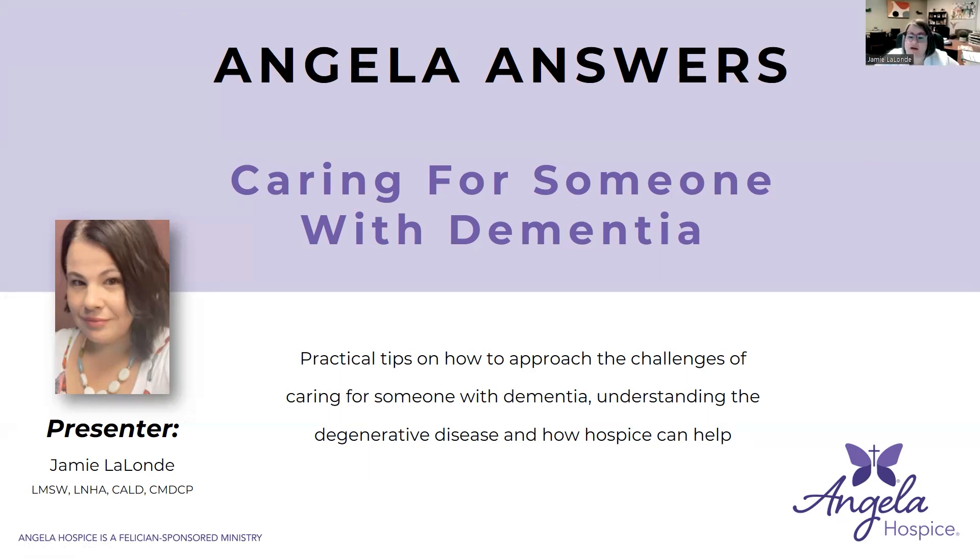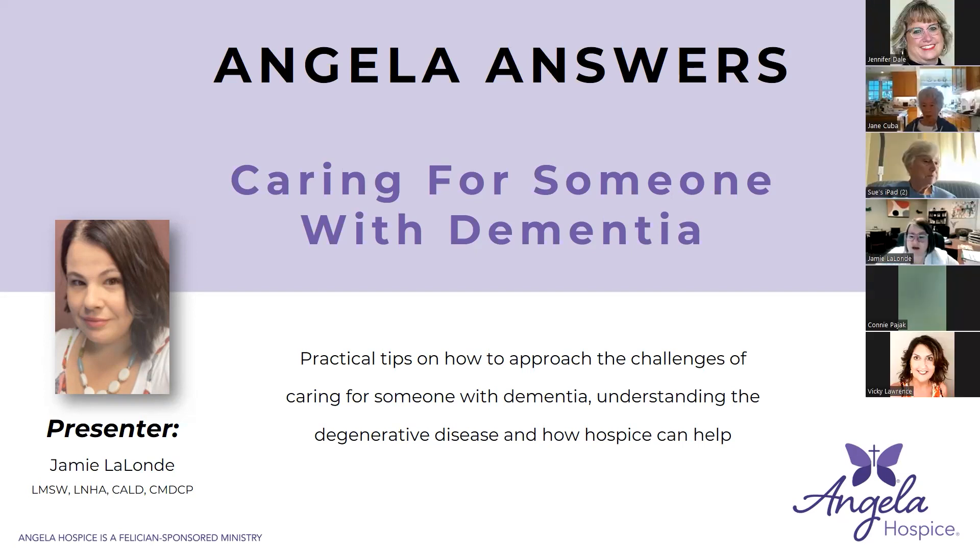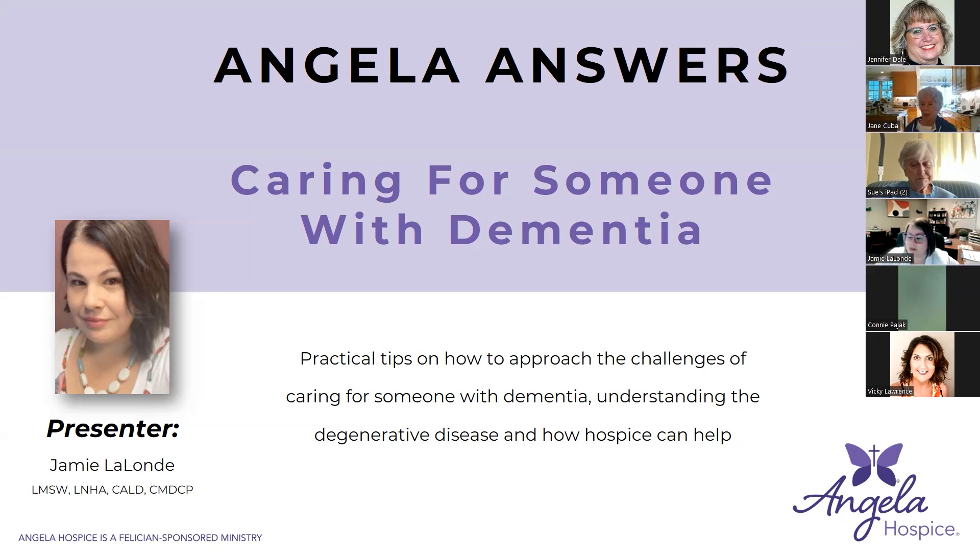Today we're going to talk about practical tips on how to approach the challenges of caring for someone with dementia and understanding how the degenerative disease process works, and we'll talk a little bit about how hospice can help in that process.